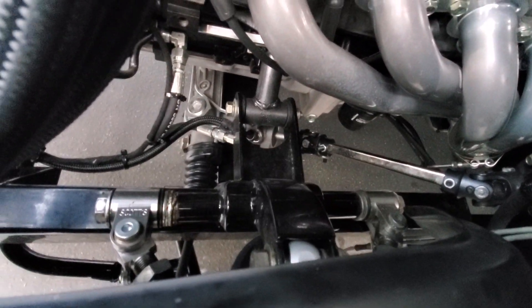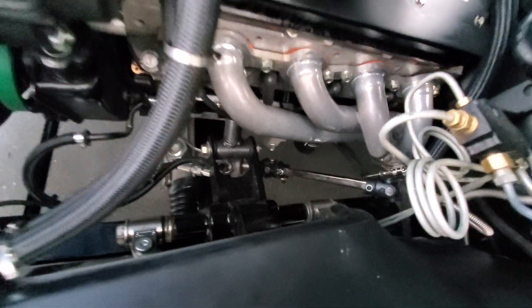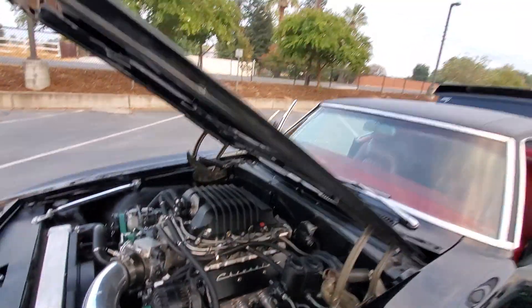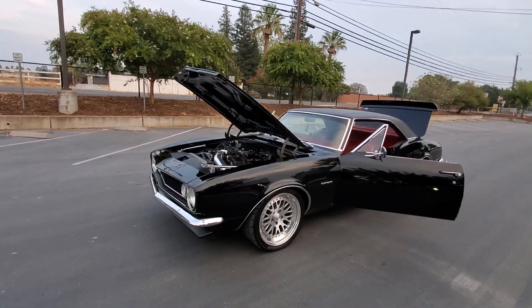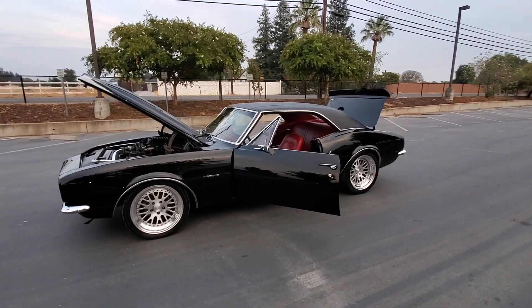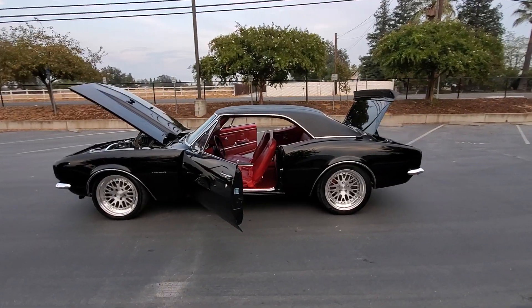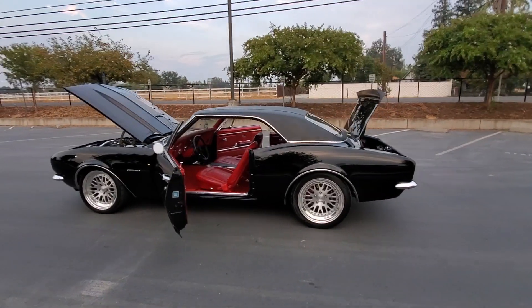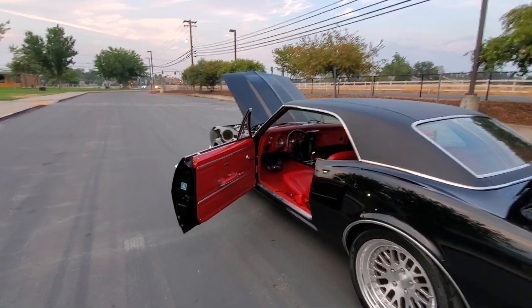It has a full Scott's front chassis with RideTech coilover shocks, rack and pinion steering, Wilwood disc brakes, and CCW three-piece wheels. Four-link suspension in the rear with coilover adjustables in the back, mini tubbed — only has a 285 tire on it but it could probably fit a 335.